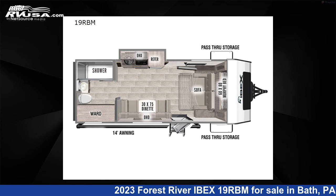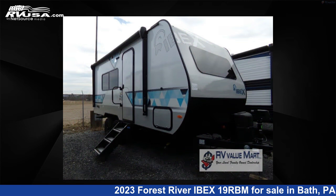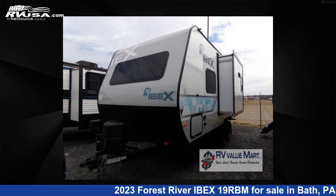This 2023 Forest River Ibex 19RBM is a travel trailer RV. It is located in Bath, Pennsylvania, 18014 and is offered for sale by RV Value Mart.